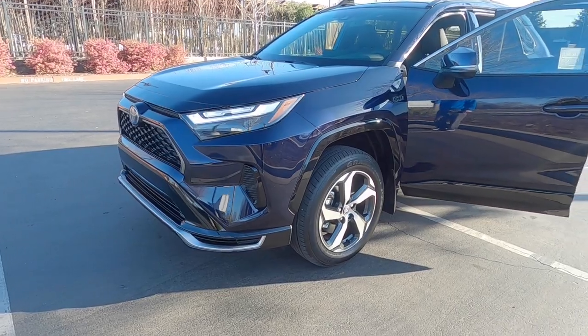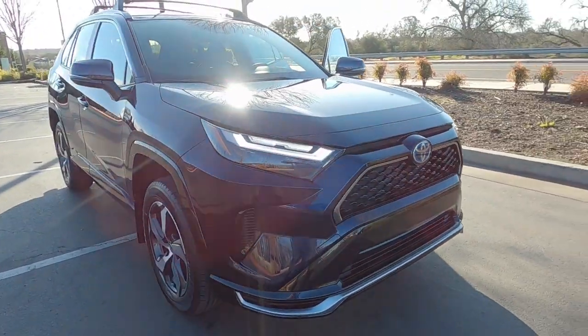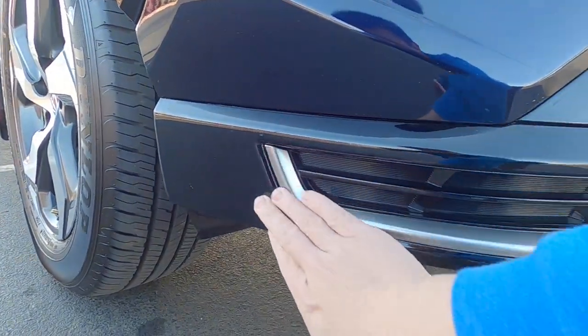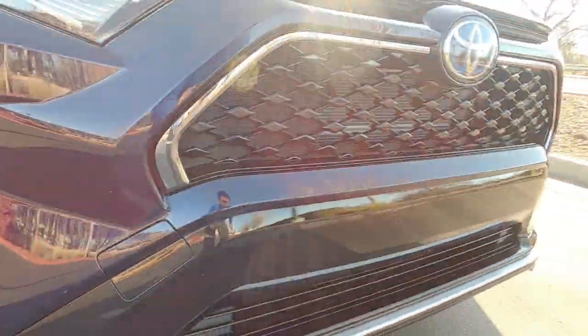I think the clear bra overall came out really great. Now I know that the front bumper is protected and I can drive up to Tahoe and not worry about rock chips and trucks and stuff like that. They covered all the bottom lip here too and they covered the silver trim — I was curious about that. I forgot to ask them when I dropped off the car, but it looks like they covered most of that front end pretty well.